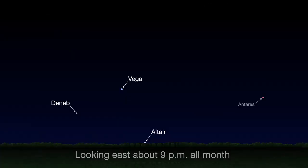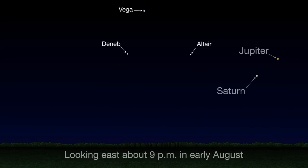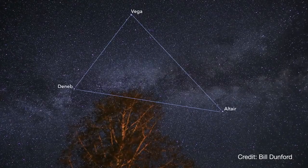To find the Summer Triangle in June, look toward the east in the couple of hours after sunset. By midnight, it'll be relatively high in the sky, climbing upward each night throughout the summer. And by August, it'll be directly overhead if you step outside to have a look around 9pm. So keep an eye out for the Summer Triangle throughout the season.